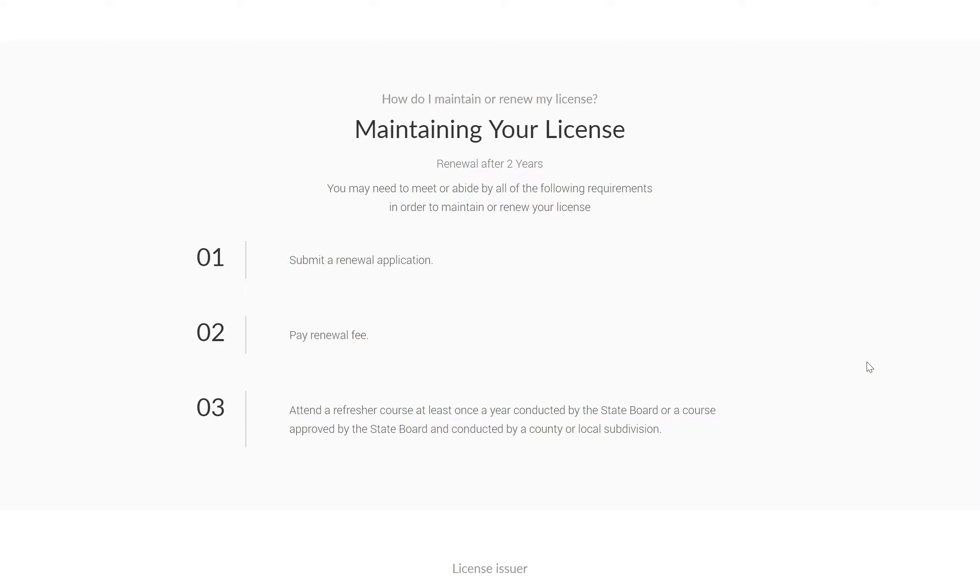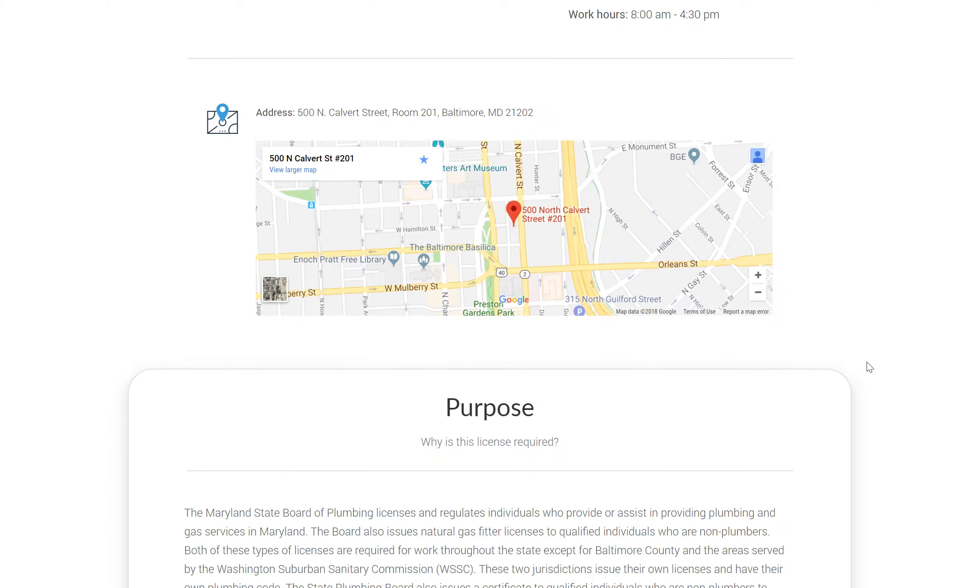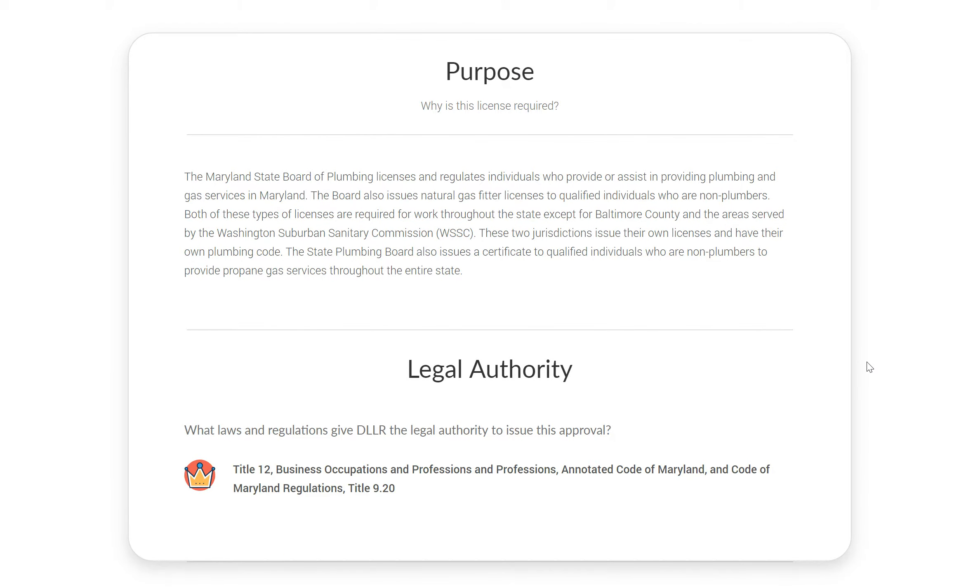You can also find more information regarding the state agency that issues the license, including relevant contact information for further help, the purpose of the license, as well as regulations or laws that govern it.